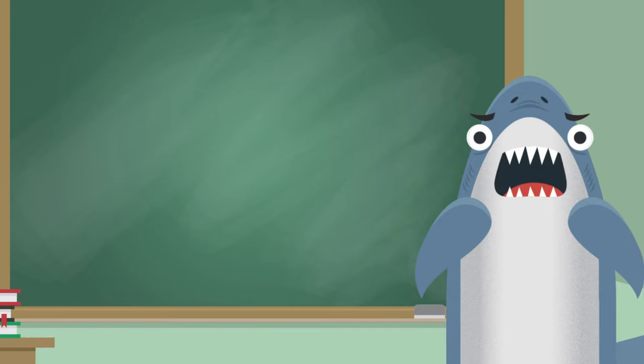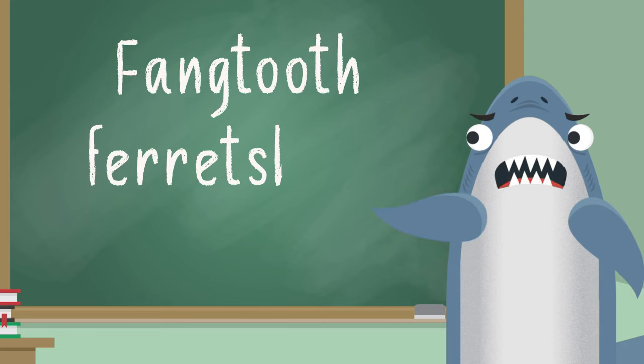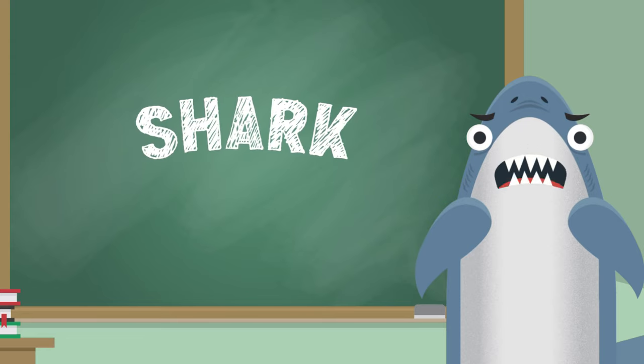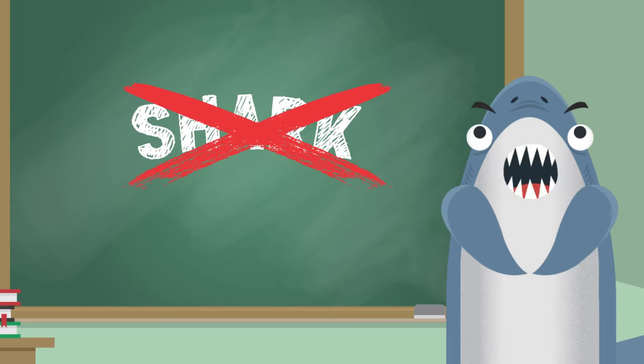Let's try the Fang Tooth Ferret Shark. Real shark or fake shark? This one is a totally fake shark. Did I fool you?